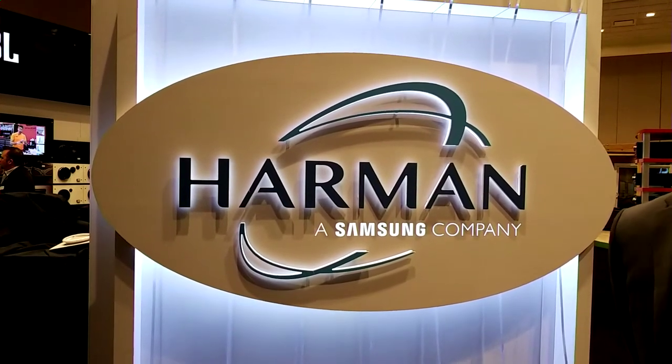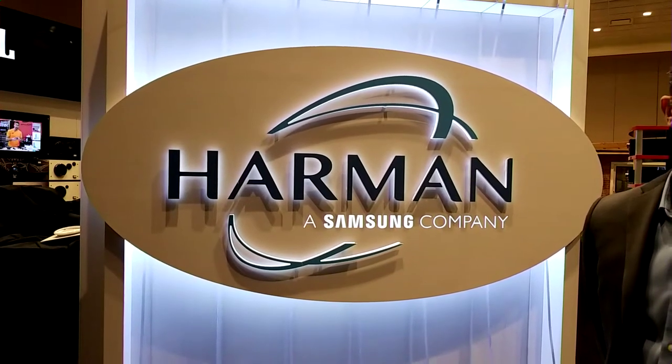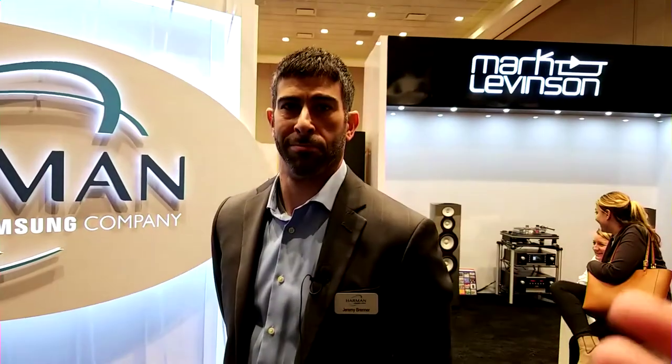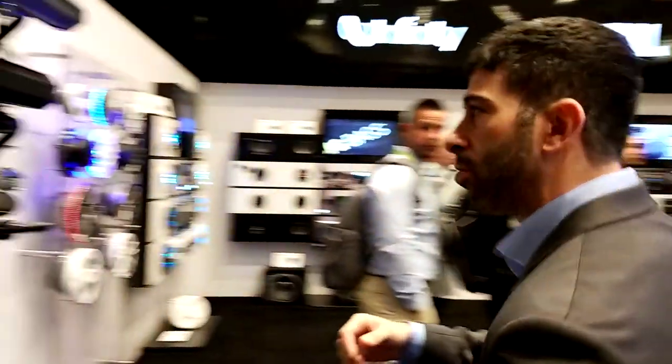Hey guys, Chris Voss here from TheChrisVossShow.com. We're here at CES 2018 at the Harman Kardon booth at the Hard Rock, so if you are at CES you can come over and check it out. I'm here with Jeremy Brenner, one of their representatives. I'm going to let you take the helm here and show us all the great products you guys have. Sure, I really appreciate you coming in. We're really excited here at Harman — we've got a ton of new products, so let's check out some of the new stuff.